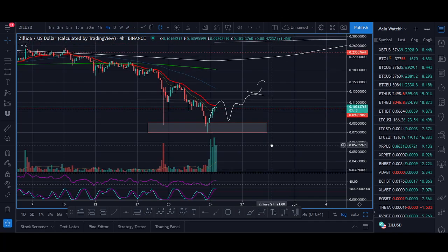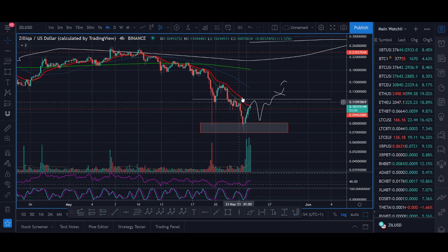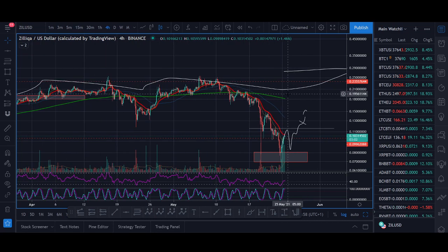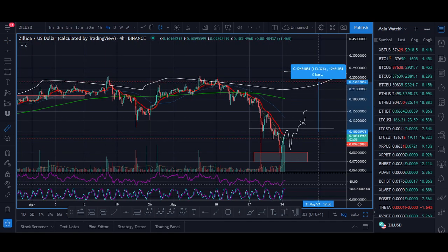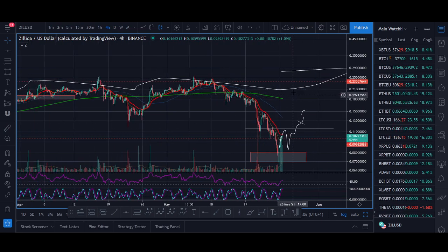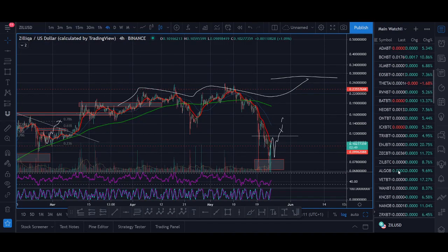The trade setup I'll be looking for on Zilliqa is a breakout above $0.12 to $0.13. I'd like to see a higher low first, and if it can start trend-changing above there, I think Zilliqa will head towards its previous highs around $0.20 — that's almost a 2x, a 100% gain. If Zilliqa starts doing that, I think it will head towards new highs.